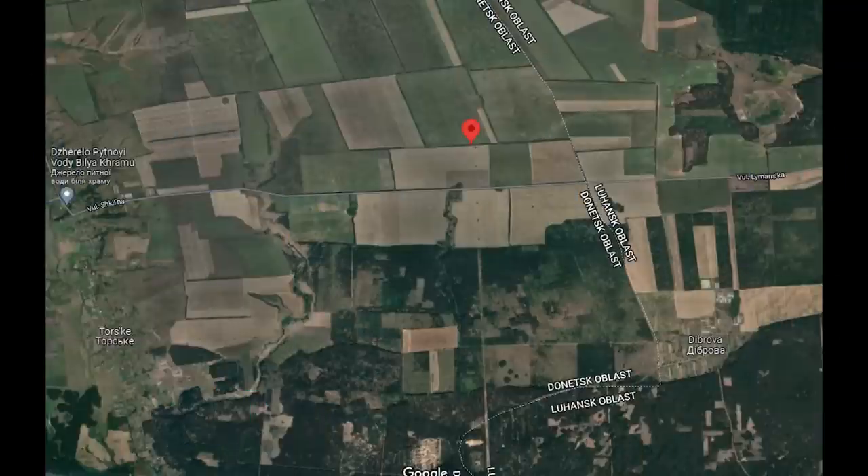I can't say whether this vehicle was occupied or abandoned. What I can say is where this took place. The APC was near this tree line here in Donetsk. It's north of a town called Dibrova.